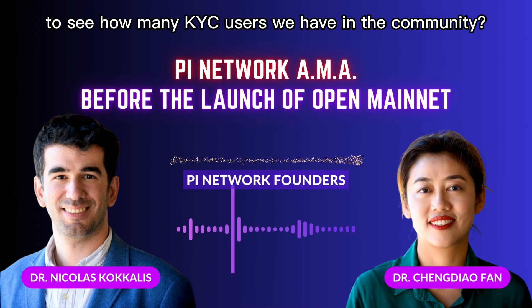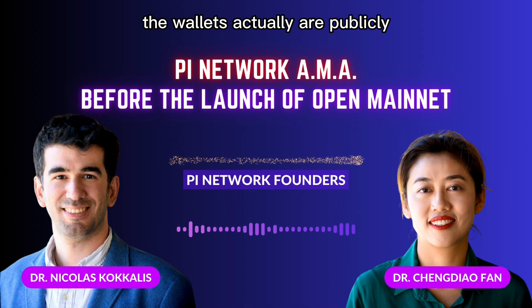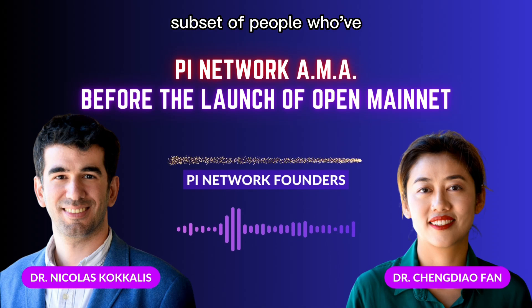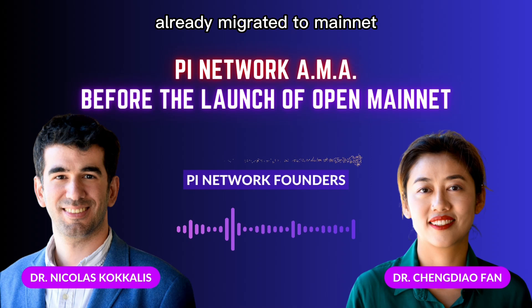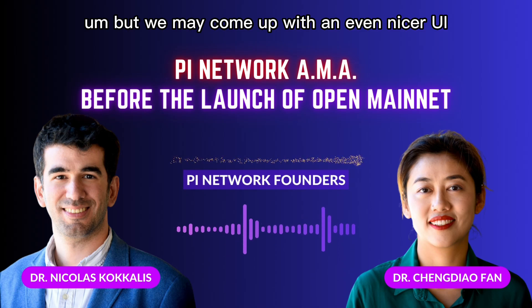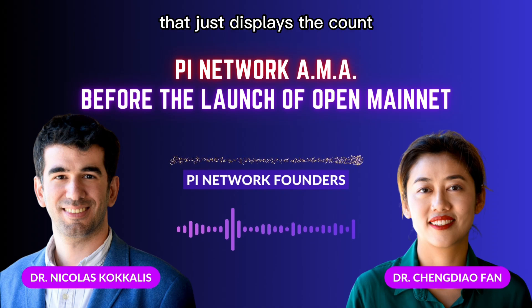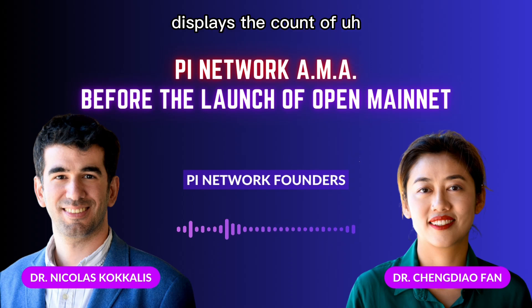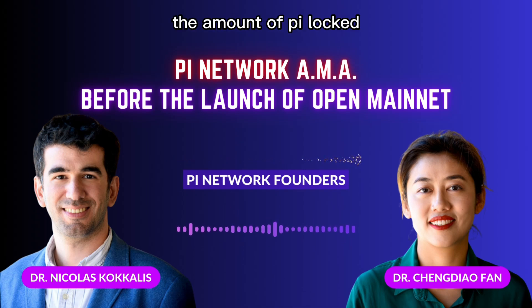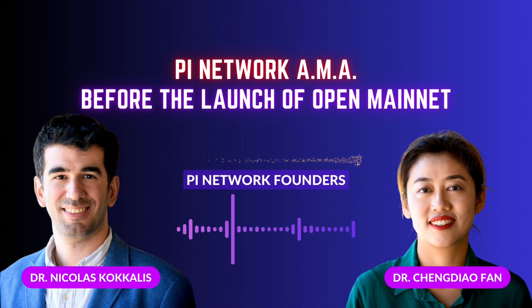Will there be a place in the app to see how many KYC users we have in the community? The answer is maybe. Wallets are publicly viewable on the blockchain, so at least the subset of people who have KYC'd and migrated to mainnet will be publicly accessible — you can just count how many wallets are there. We may also come up with a nicer UI in the app or on the main page displaying the count of KYC pioneers, nodes, Pi locked up, and other metrics.